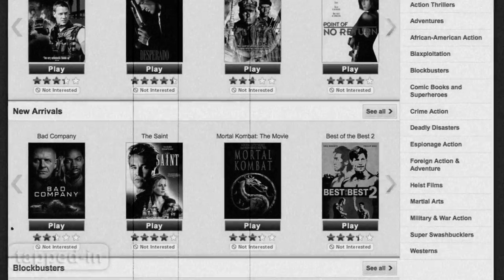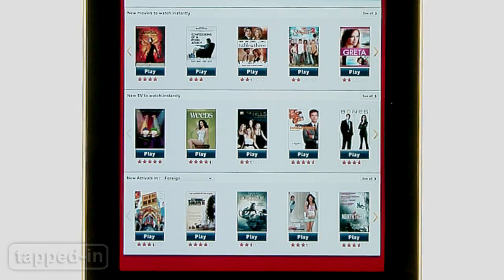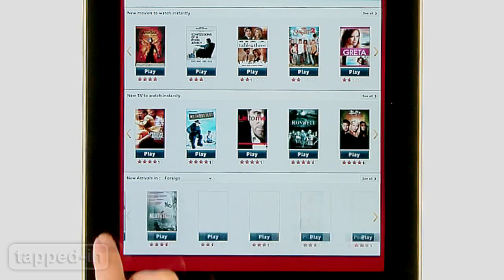Last time we checked, their streaming section was uber lame. But we were psyched to find out how many titles they've added — more up-to-date movies and favorite TV shows right at your fingertips.